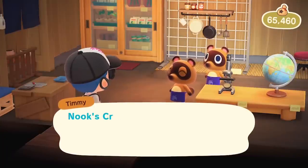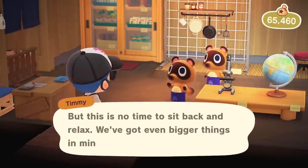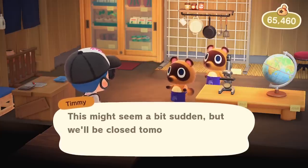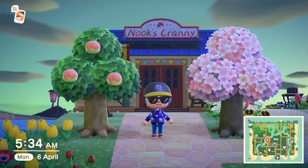Once you've met the requirements, you will get a notice that the store will be closing the following day, ensuring that you have enough time to get your final purchases in. After waiting the following 24 hours, the new store will be awaiting you, ready to open its doors for you and your friends.